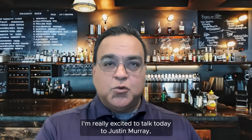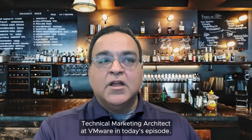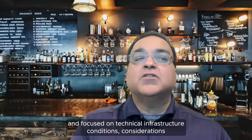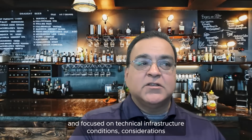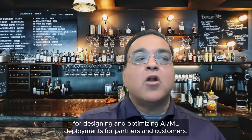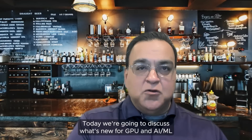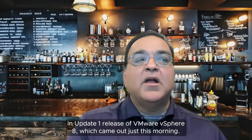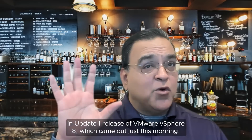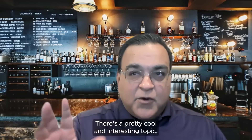I'm very excited to talk today to Justin Murray, Technical Marketing Architect at VMware. Justin is a Staff Technical Marketing Architect here at VMware and focuses on technical infrastructure considerations for designing and optimizing AIML deployments for partners and customers. Today we're going to discuss what's new for GPU and AIML in the Update 1 release of VMware vSphere 8, which came out just this morning. This is a pretty cool and really interesting topic.